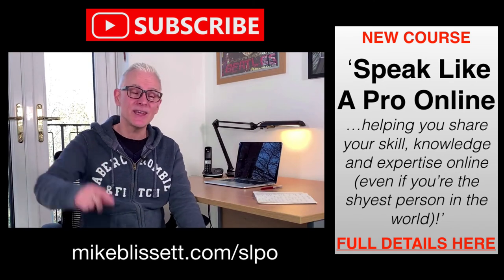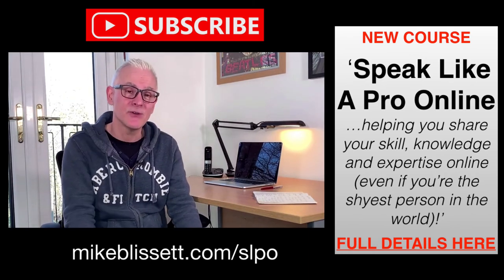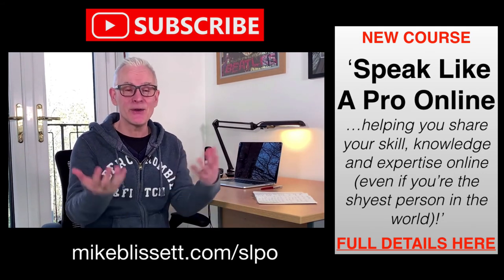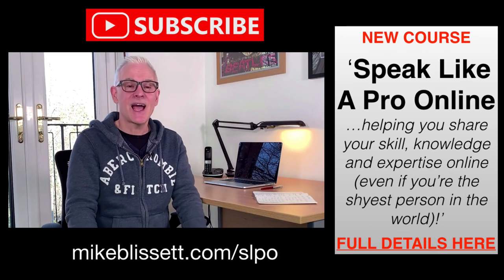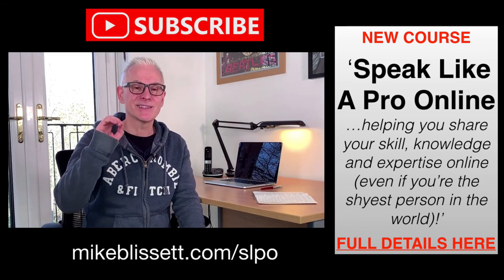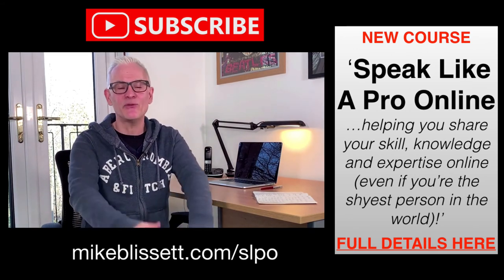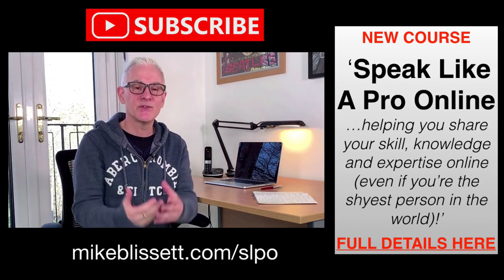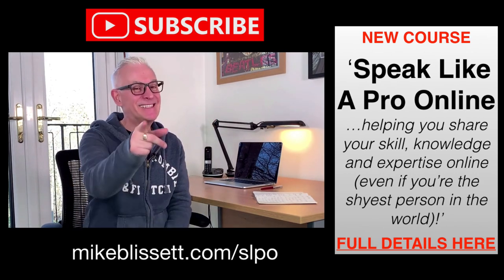As soon as you finish watching this video, click that link — Speak Like a Pro Online — and I look forward to seeing you in the program. If you are new here, click the subscribe button and the notification bell so you know when I upload new content. And remember to share this video with your friends and family so they can follow this good stuff too. See you next time.